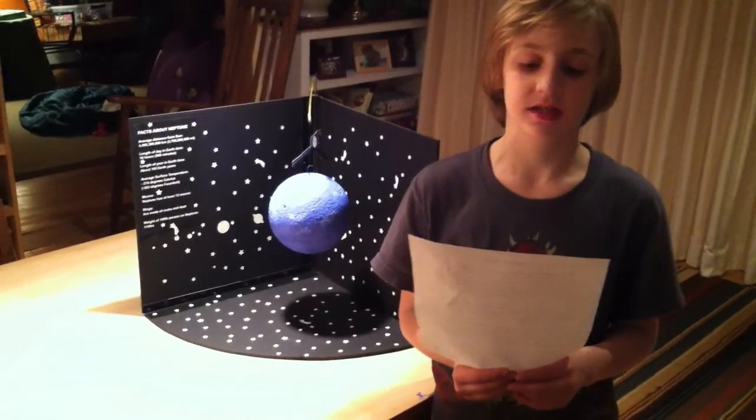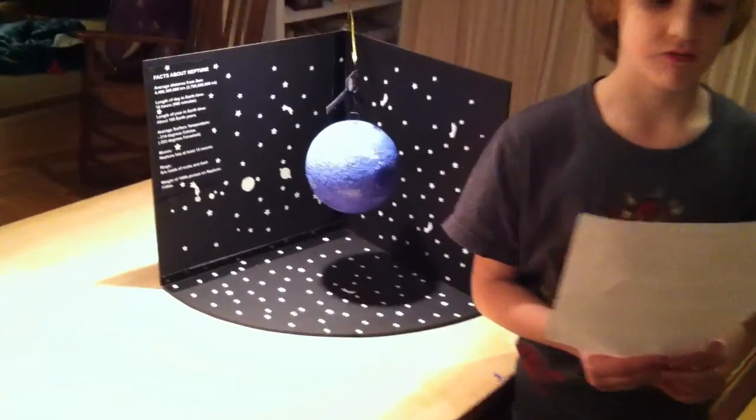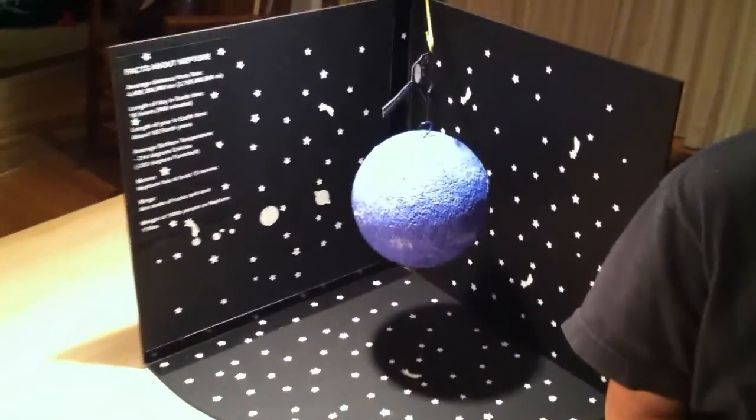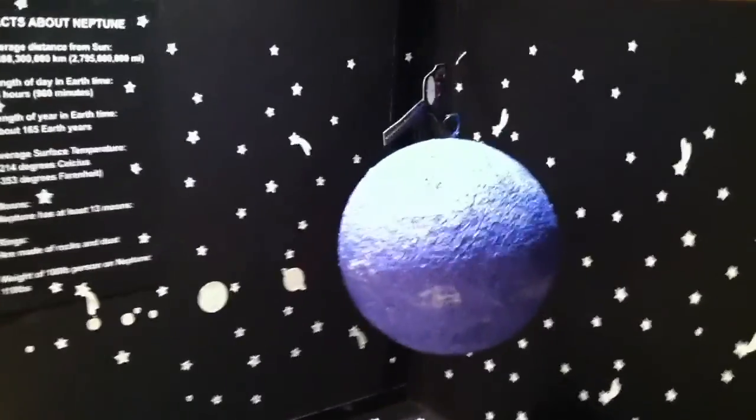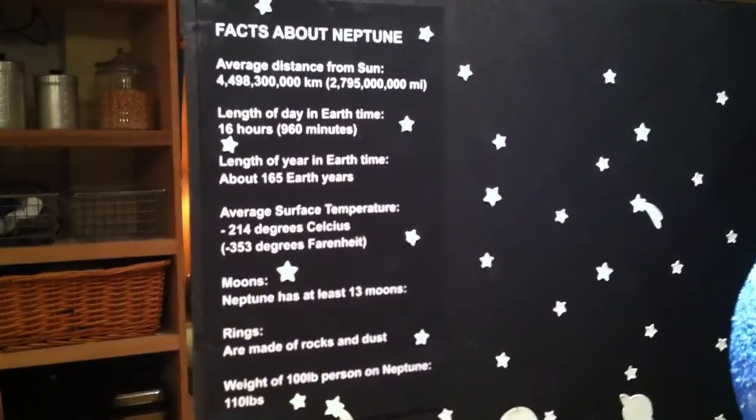Neptune's atmosphere consists of hydrogen, helium, and methane. Methane's reaction to red light gives it its blue color.